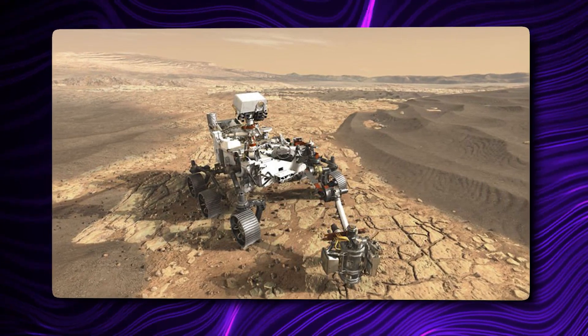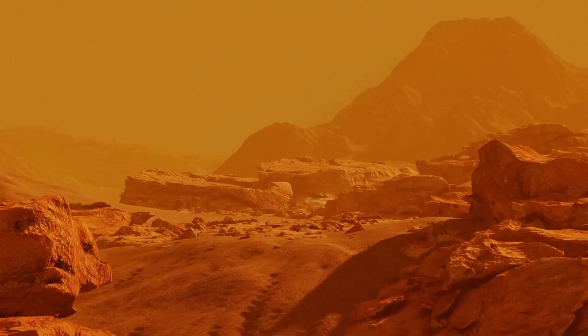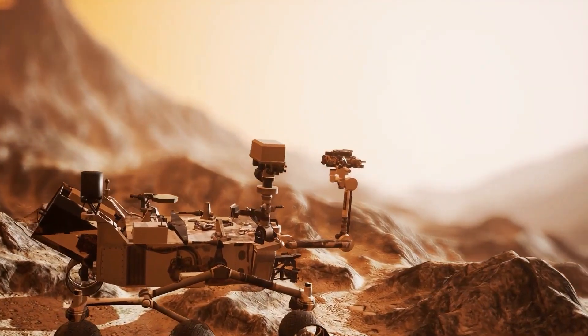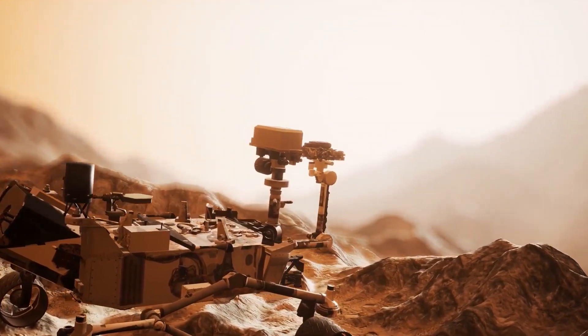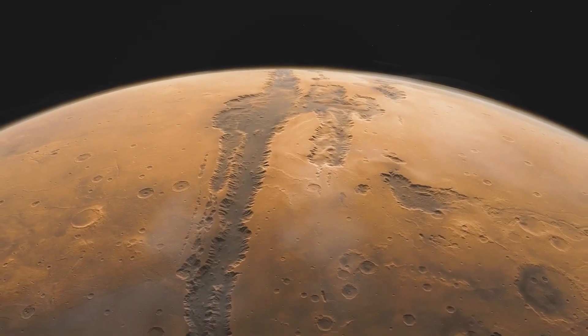The rover team, on the other hand, didn't cry over the cracked rock. While abrasion proximity science was not possible on this target, team member Eleanor Moreland of Rice University wrote in a mission update last week that they learned about the cohesiveness and strength of the rock, as well as how to observe and compare freshly broken and weathered rock surfaces. The rover's operators then set about finding a new sampling location. Perseverance is exploring an ancient river delta region that scientists are particularly excited about because it may be the mission's best chance of discovering evidence of past microbial life.